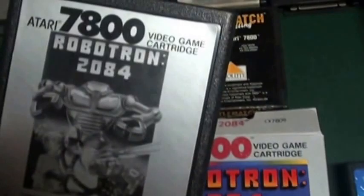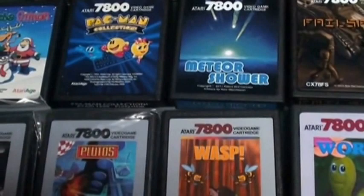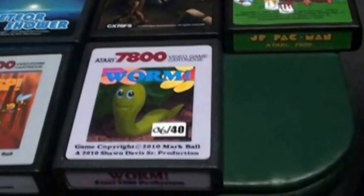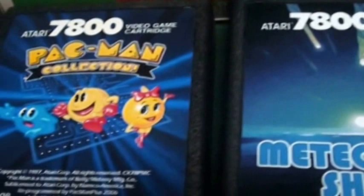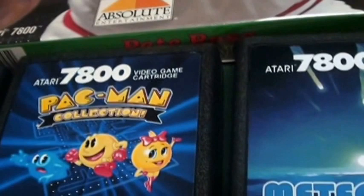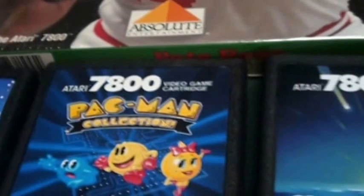The other thing that makes the 7800 awesome is its robust homebrew line. Several of these have been made by Atari 7800 programmers. That's probably one of the most popular — it's a Pac-Man collection. It has, with the exception of Pac and Pal, Super Pac-Man, and Junior Pac-Man, it has Pac-Man, Pac-Man Plus, and Ms. Pac-Man, and they're near arcade perfect. It's amazing — if you like Pac-Man, get this.